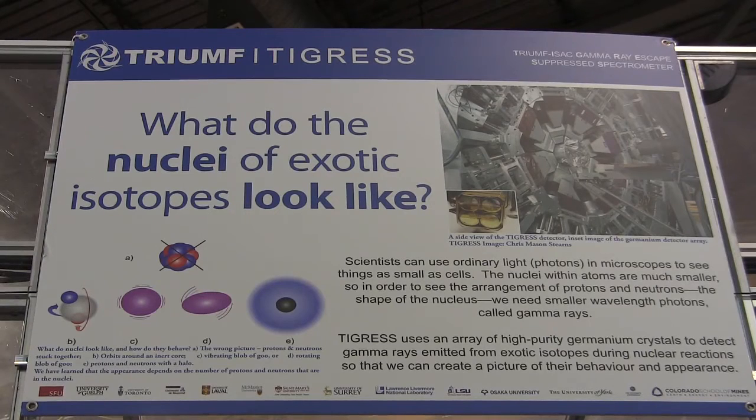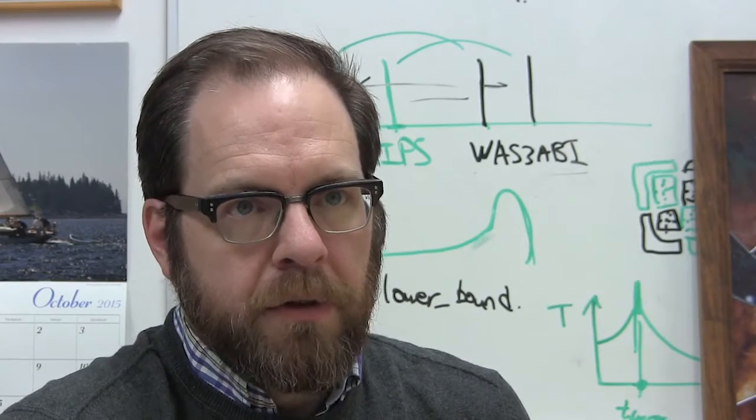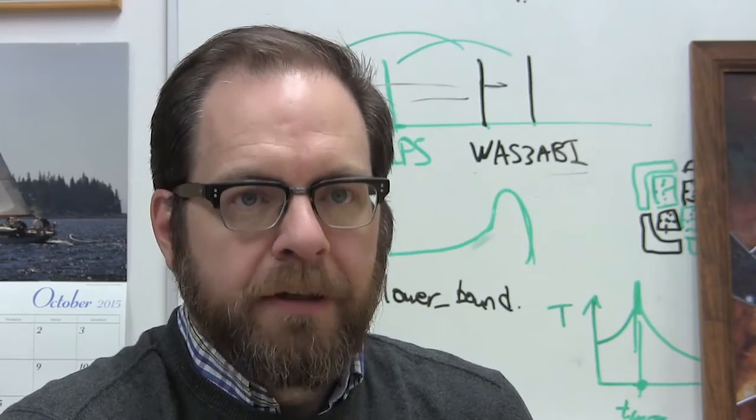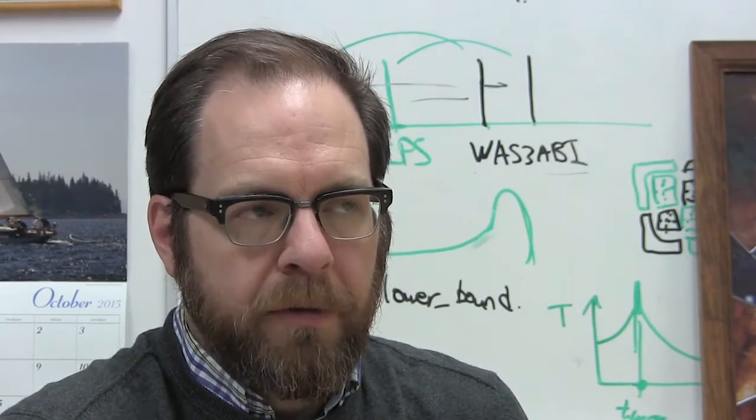My initial goal was to produce a photographic study of the facility, and my particular interest initially was the detectors, because they're visually very interesting and they act as a form of camera, which is a nice connection back to my involvement in photography.